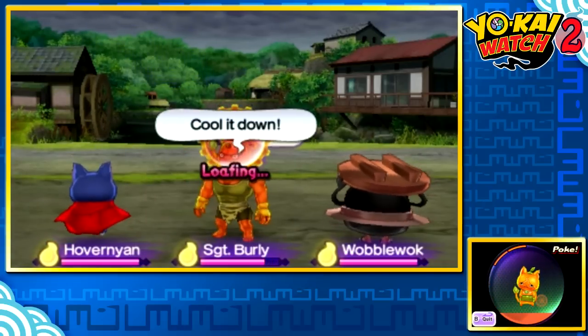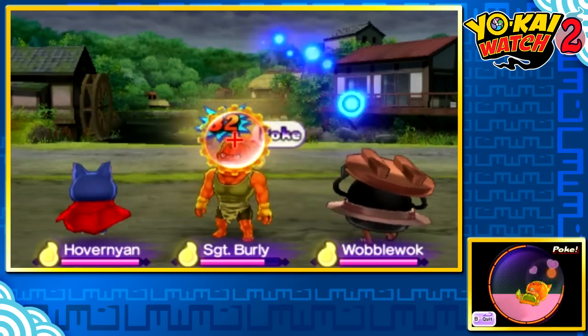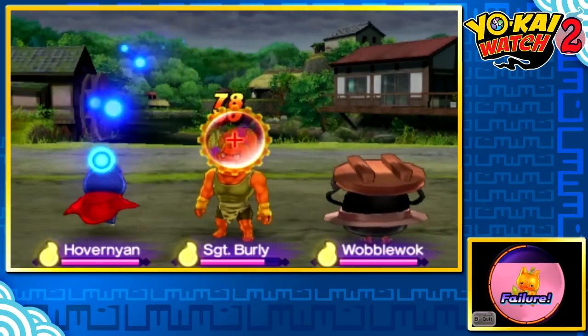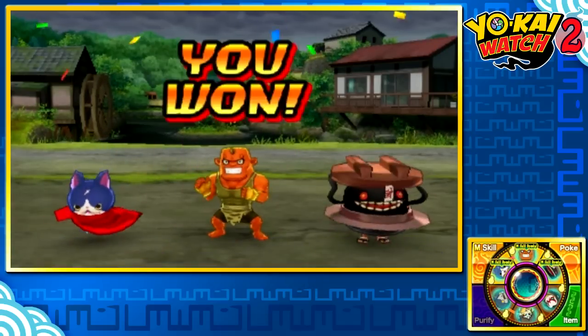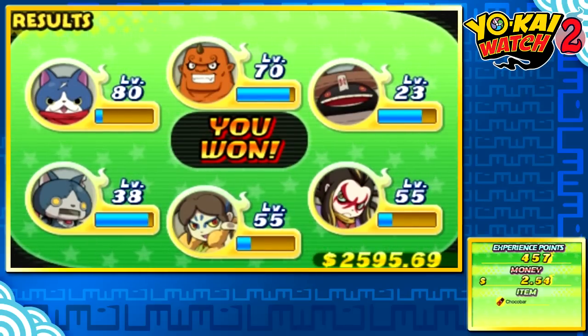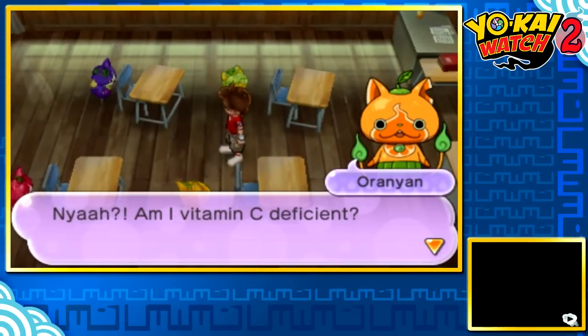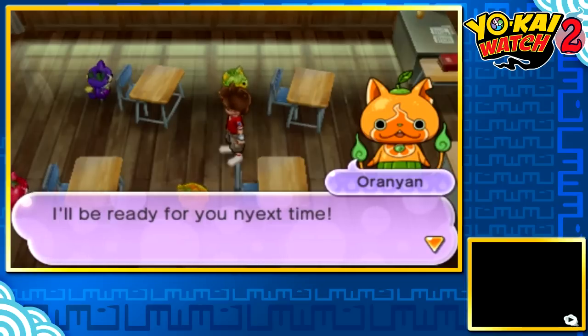I also can't find the heart. This is really annoying me. Oh my gosh. At least we can poke it again and it purifies. Found it on the first try. We knocked him out too fast. Poor Oranyan. These Yo-Kai are a little bit special compared to others. We didn't get another one. Am I vitamin C deficient? Oranyan says: 'I'll be ready for you next time.'